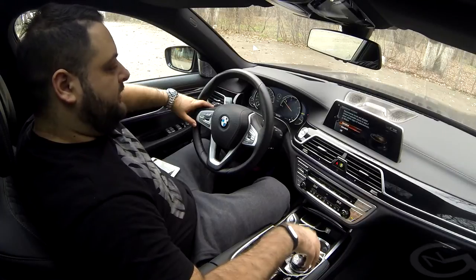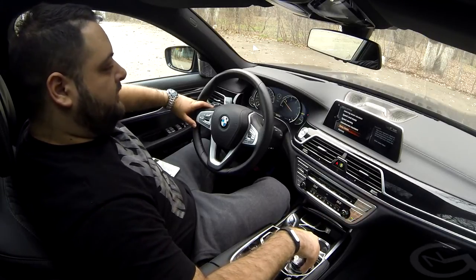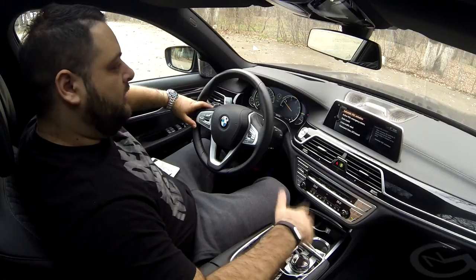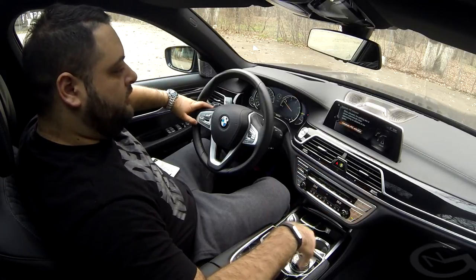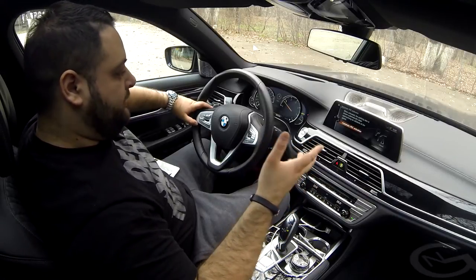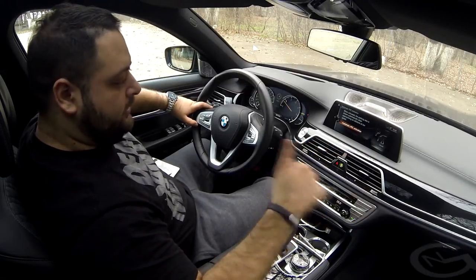You can set the attentiveness assistant to be quite sensitive, standard, or turn it off. There's also a special setting for snow chains. For parking, this car can automatically park itself both laterally and perpendicularly. Once you drive alongside a spot, if you have this feature set to turn on automatically, it will detect when a spot is open, signal you to stop, and park itself.